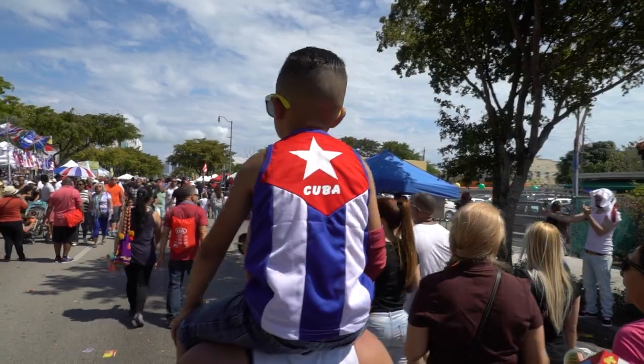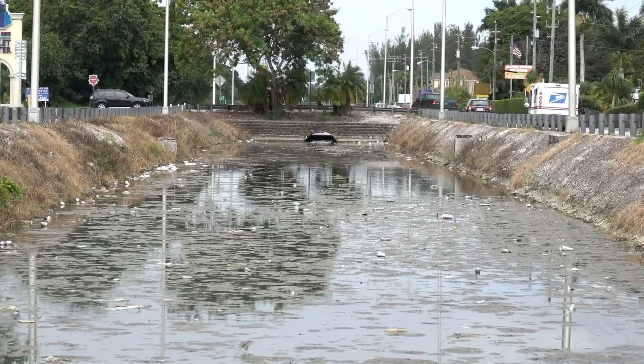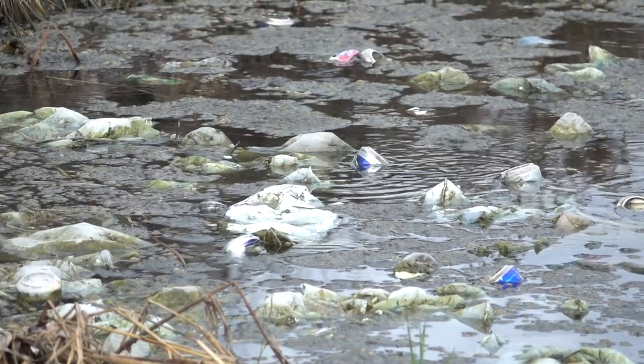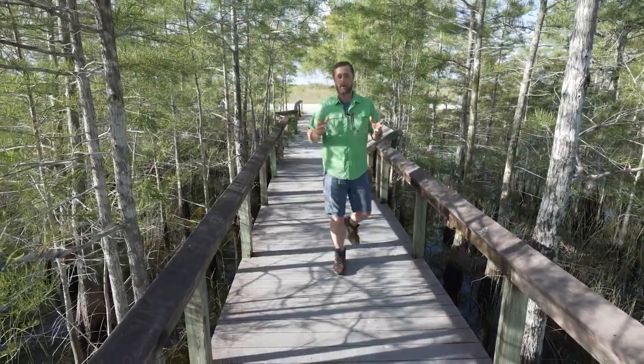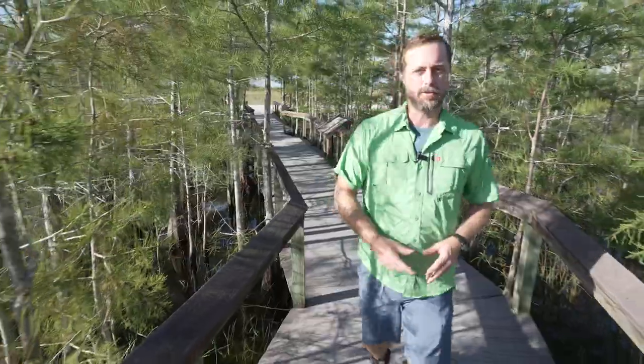The Biscayne aquifer is the main source of fresh water for about 9 million South Floridians. Being a shallow aquifer, surficial aquifers like the Biscayne are highly susceptible to pollution. So fresh potable water is super important to us humans — got it.